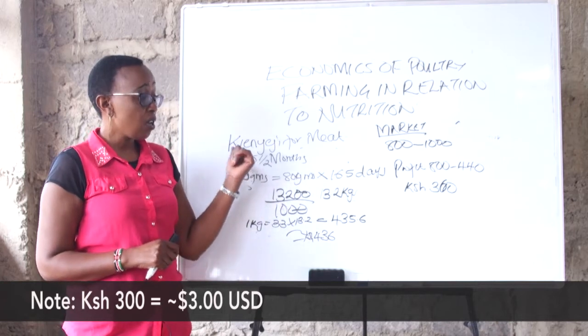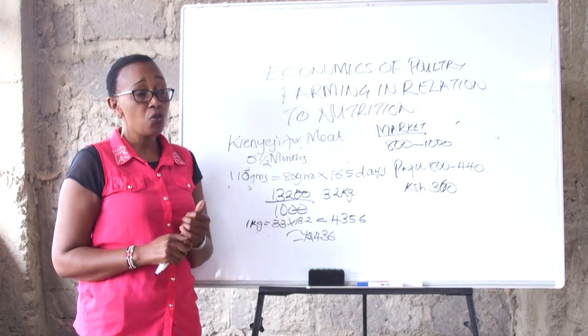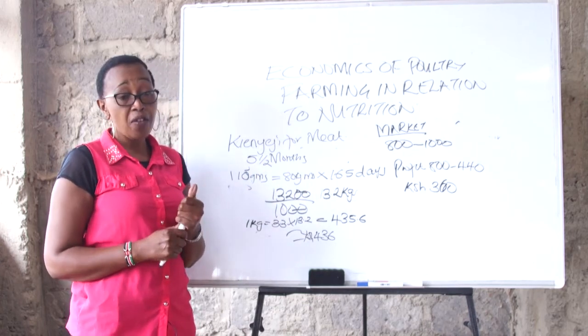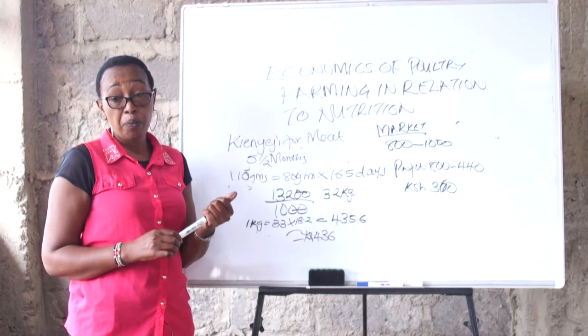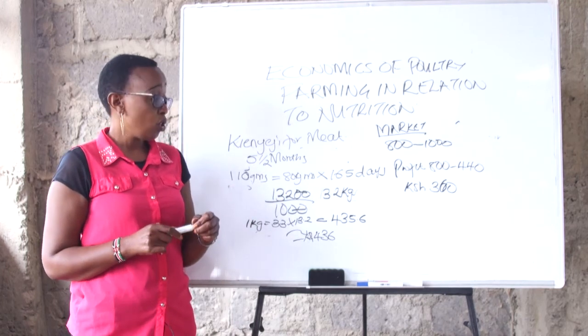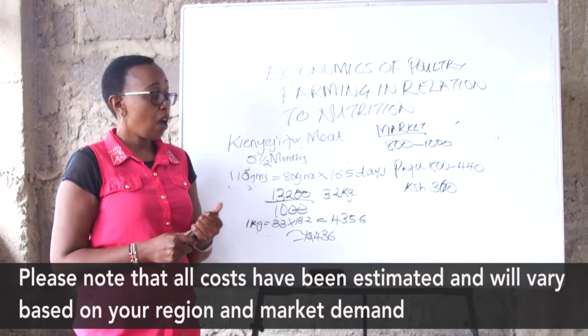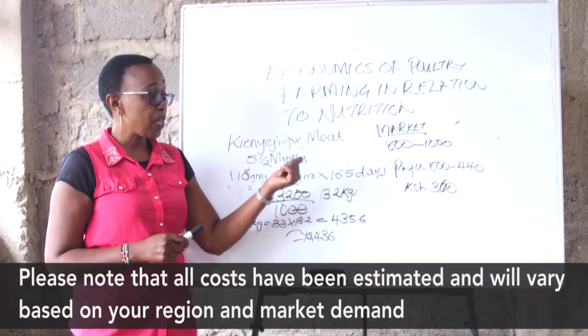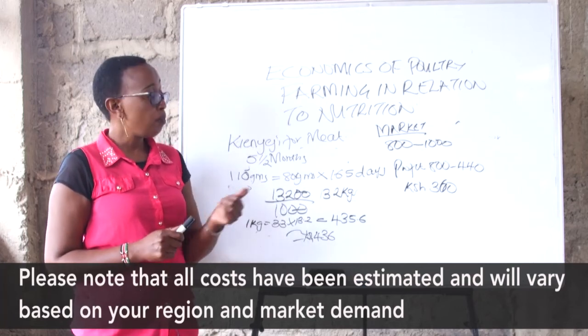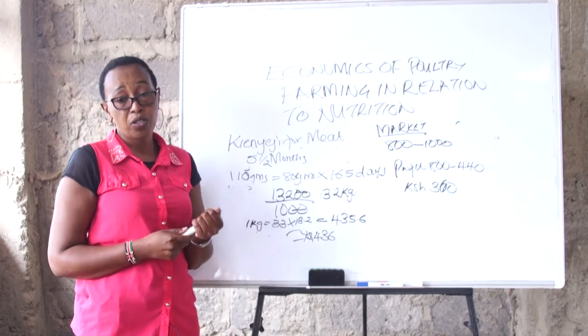You can calculate for yourself — if you have 500 birds, those birds have given you 300 multiplied by 500, which is about 150,000 shillings. I think it's the best business anyone can venture into. See your environment, see what is available, and see how much profit people are making when they do poultry farming the right way. Welcome to poultry farming!